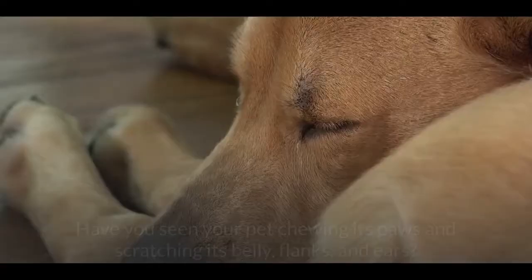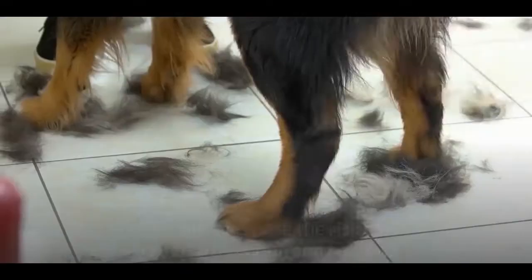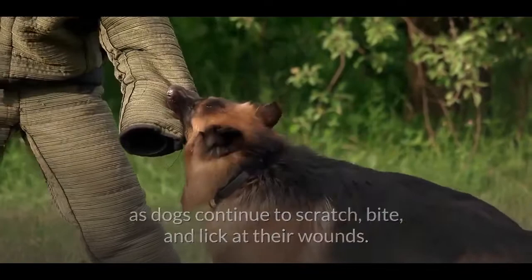Allergic dermatitis. Have you seen your pet chewing its paws and scratching its belly, flanks, and ears? Skin allergies are among the most reported skin conditions for dogs, and their remedies vary depending on the stimulant. Skin allergies pose the risk of bacterial infection and hair loss as dogs continue to scratch, bite, and lick at their wounds.